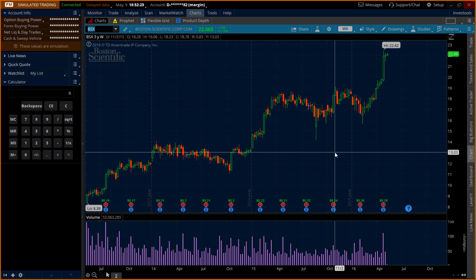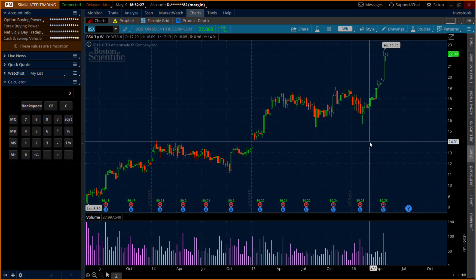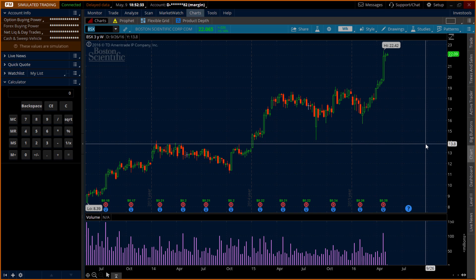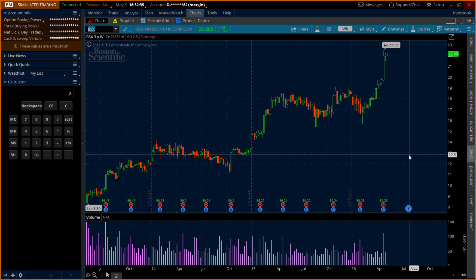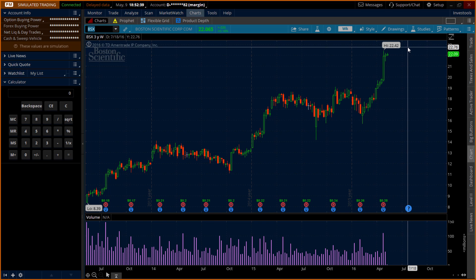As you can see, it has this strong upward trend, and this is the first thing you need to pay attention to. You don't want a stock that's going down. Right now it's trading around the 22.42 level.